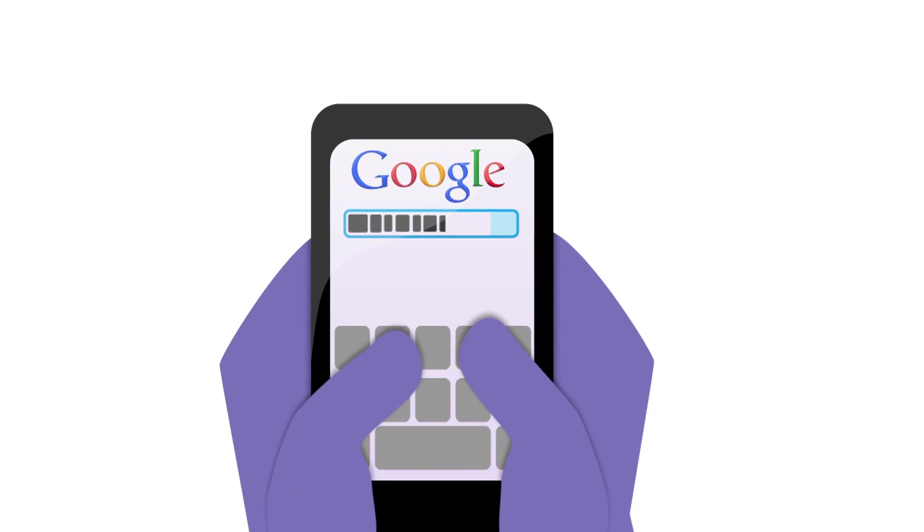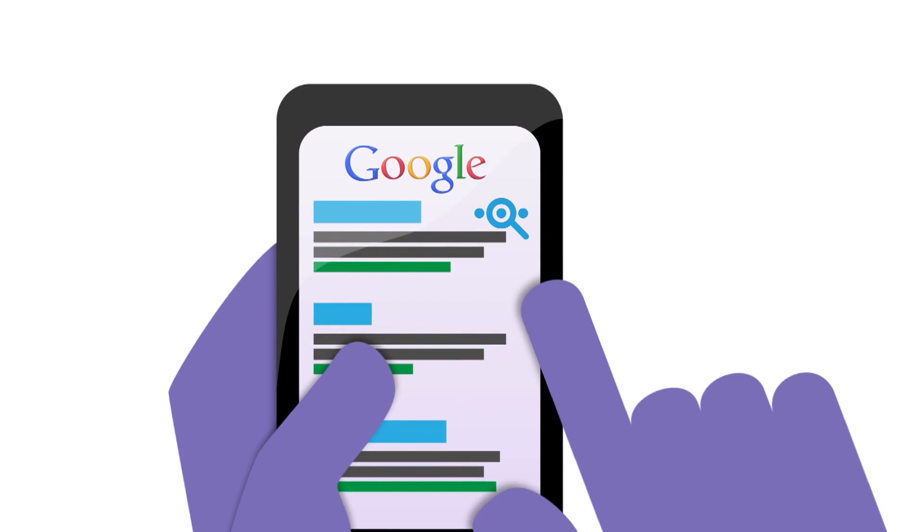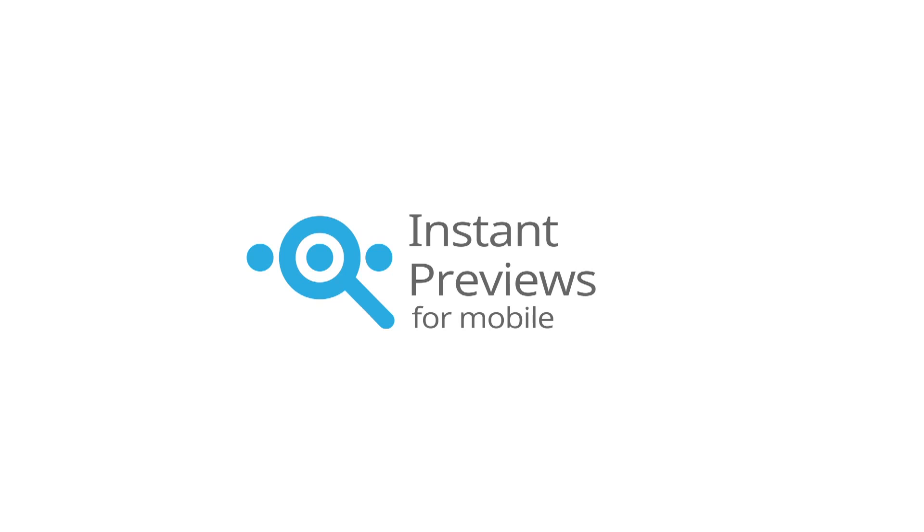Google Instant Previews for Mobile makes searching on your phone faster. Click the magnifying glass next to a result to visually compare website snapshots before you click through. That way you can find what you're looking for without clicking back and forth between search results and web pages.